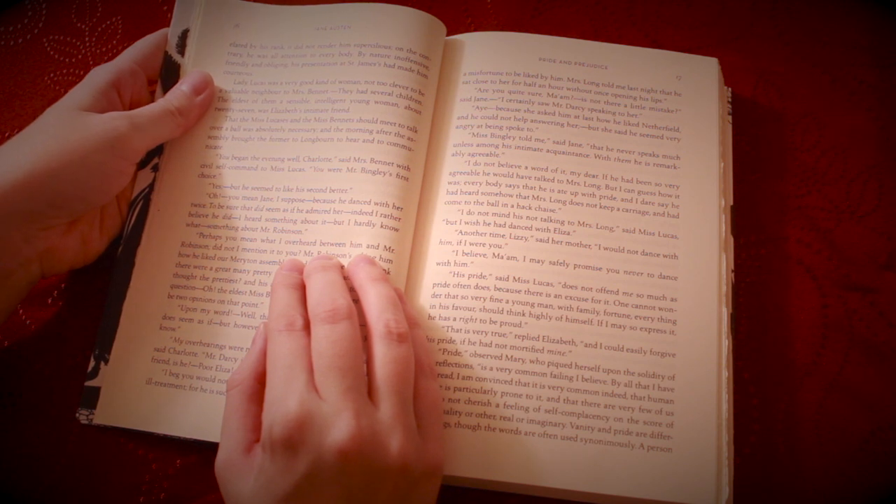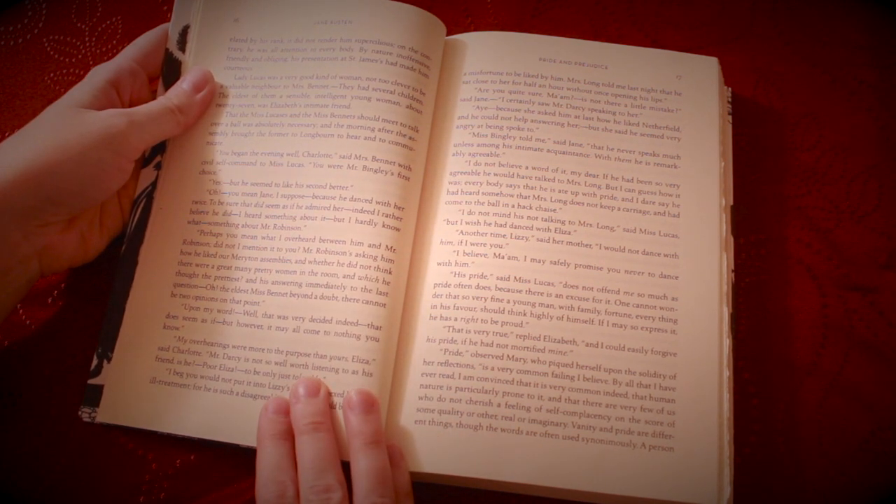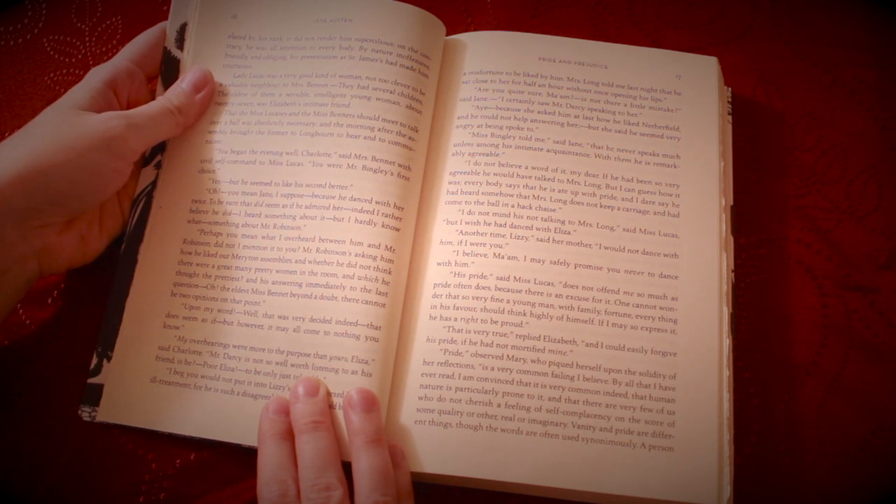"Perhaps you mean what I overheard between him and Mr. Robinson. Did I not mention it to you? Mr. Robinson's asking him how he liked our Meryton assemblies, and whether he did not think there were a great many pretty women in the room, and which he thought the prettiest. And his answering immediately to the last question — oh, the eldest Miss Bennet beyond a doubt, there cannot be two opinions on that point." "Upon my word. Well, that was very decided indeed. That does seem as if — but however, it may all come to nothing, you know."